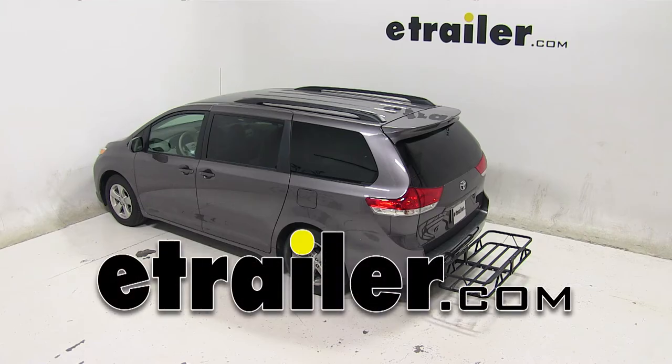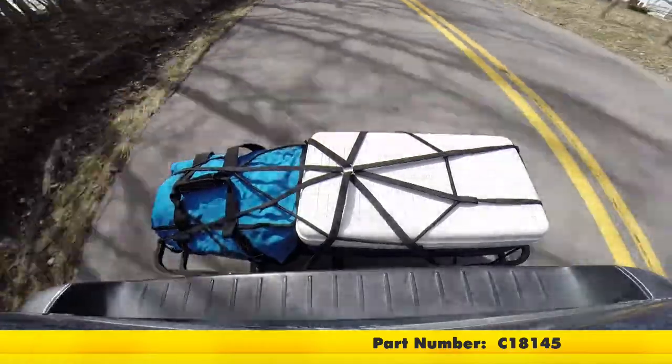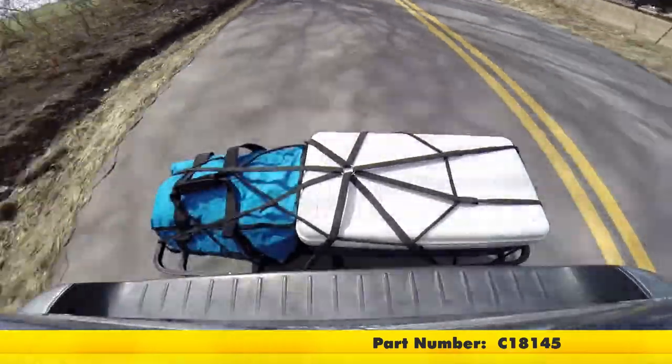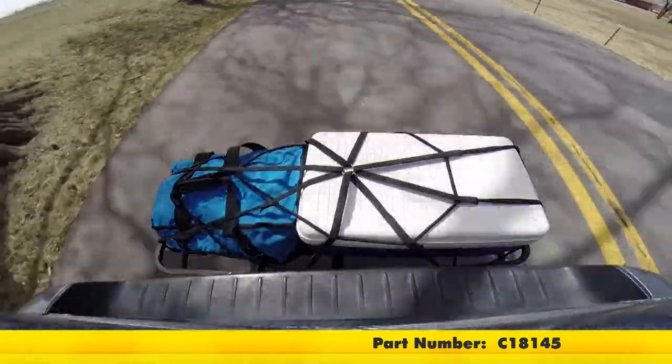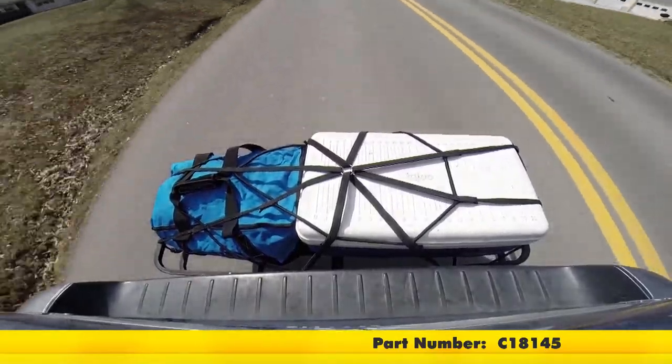Today on our 2014 Toyota Sienna Minivan, we will be test fitting the 17x46 KURT Cargo Carrier for 1.25 and 2 inch hitches with a 500 pound capacity, part number C18145.